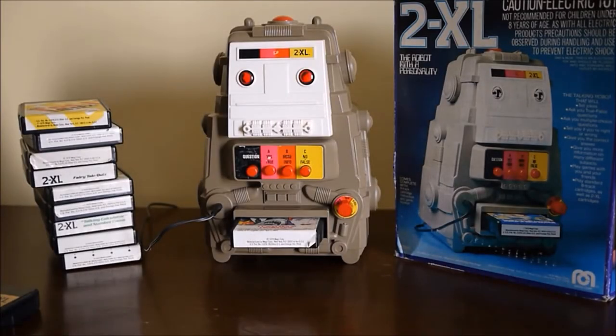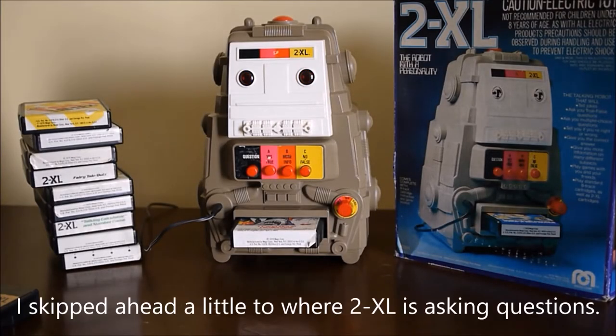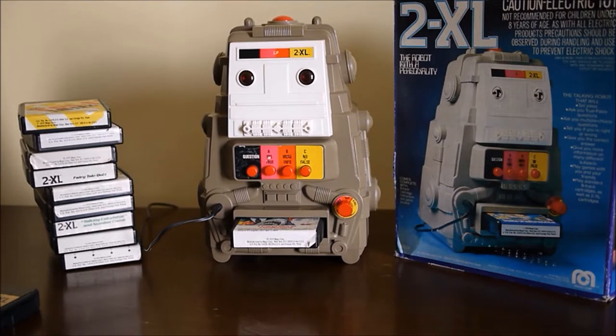2XL tells a joke: 'Do you know why fish are so well educated? Because you usually find them in schools.' Then he moves on — 'Question number 18: which is this a commercial for? Plop plop, fizz fizz, oh what a relief it is. Is that a commercial for: A. Anything, B. Bufferin, or C. Alka-Seltzer?'